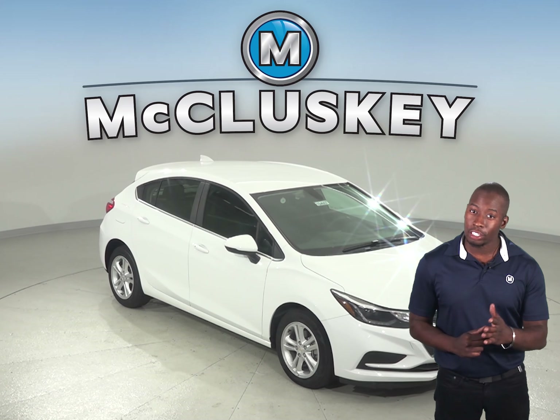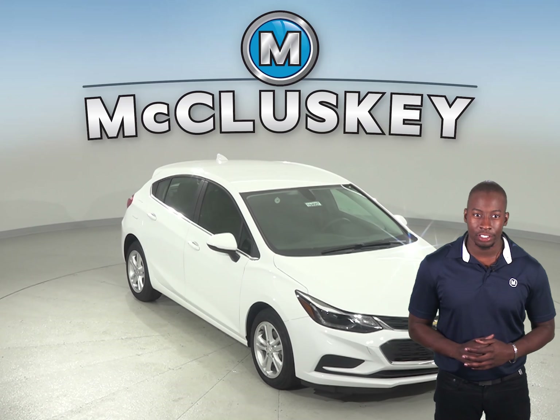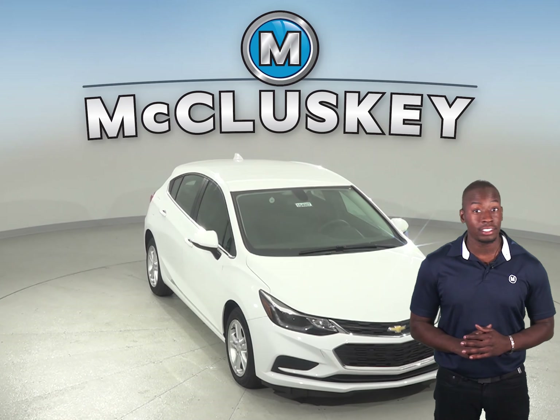Are you thinking about the Forward Focus? Well, then you should take a look at the Chevrolet Cruze. The Cruze is designed to look out for you.